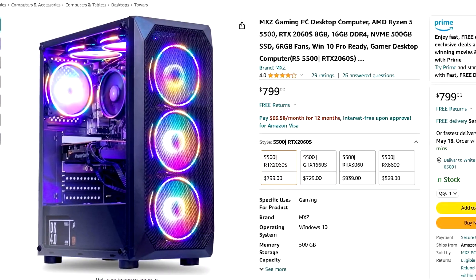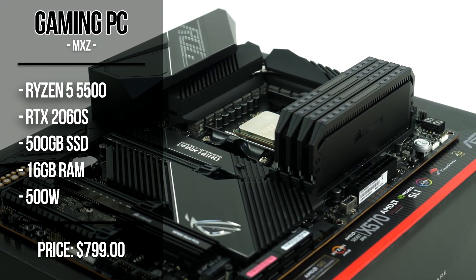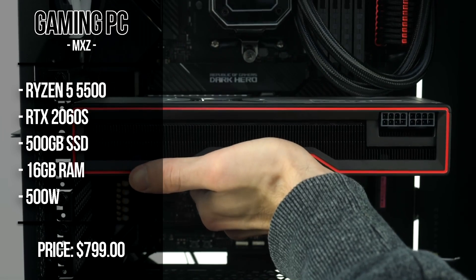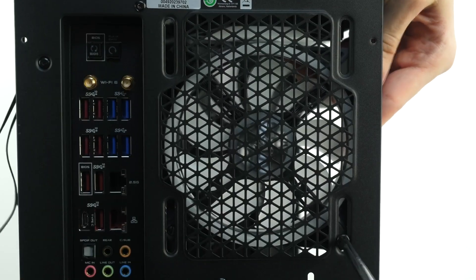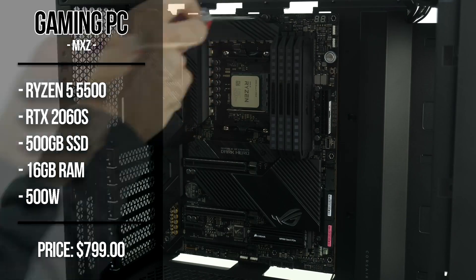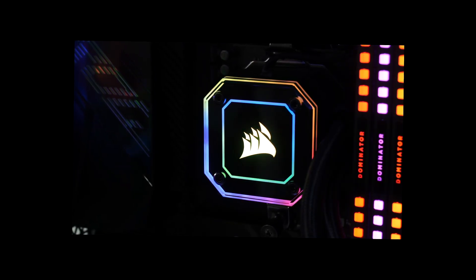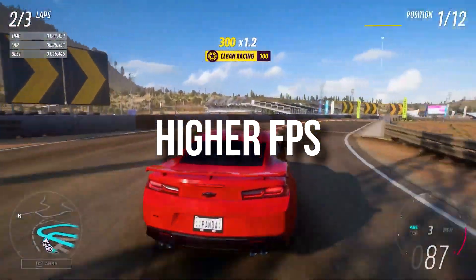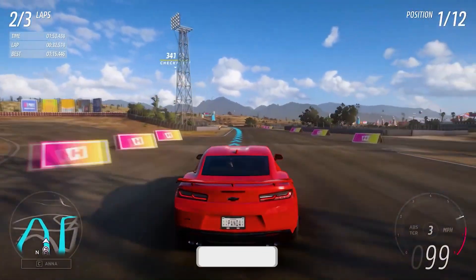If you have more money, for $800 we have the same PC but with upgraded components. Here you get the Ryzen 5 5500 instead of the 4500, which is a huge upgrade, especially at 1080p gaming. And you get the RTX 2060 Super, which is once again a huge upgrade over the 1660 Super, especially because you get 8 gigs of VRAM, which will make a huge difference when it comes to 1080p gaming. You also get 16 gigs of RAM and 500 gigs of SSD, which is enough to get you started. This system is better than the last one, so you will be able to achieve higher FPS in every single game and you can turn up the graphic settings a little bit depending on the game.